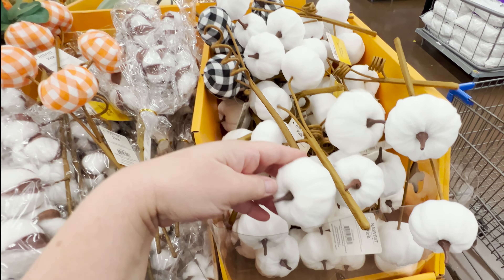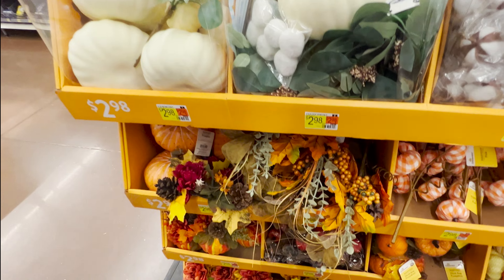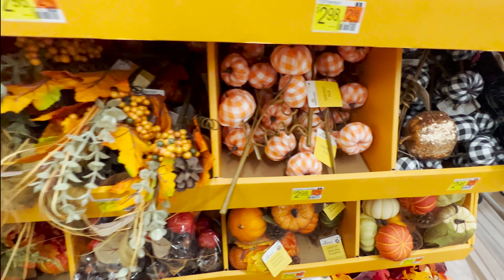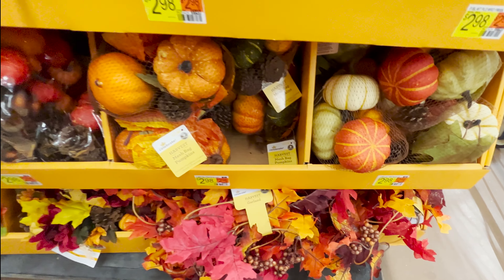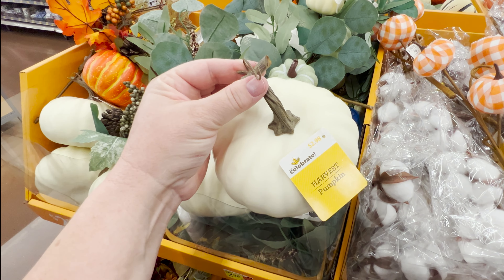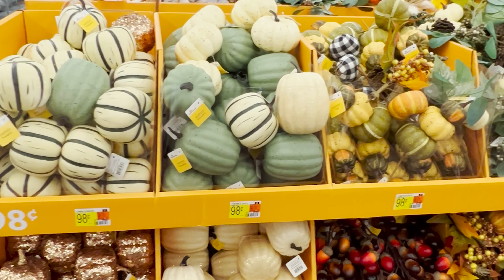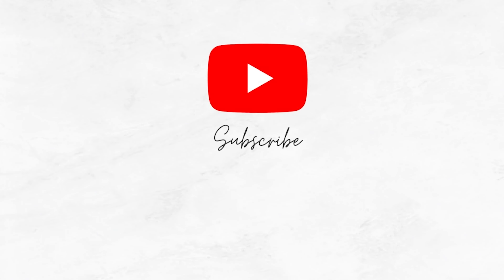Lots of pumpkin picks and pumpkins and florals. I just did an unboxing where I went through all my bins so I know what I've got to work with. I haven't started decorating yet — I've got some deep cleaning to do first. What about you? When are you starting to decorate for fall? I hope you enjoyed seeing what Walmart's putting out so far. Thank you so much for watching and I'll see you back very soon.